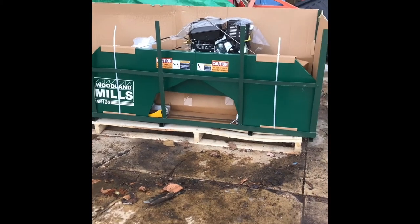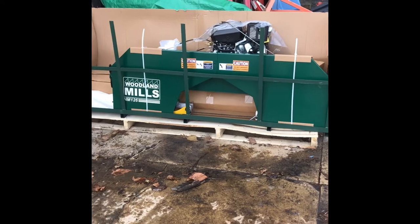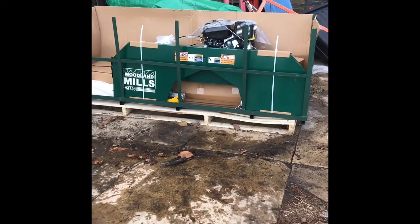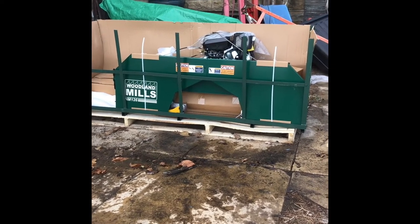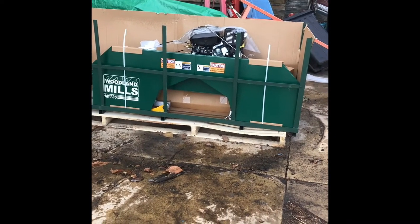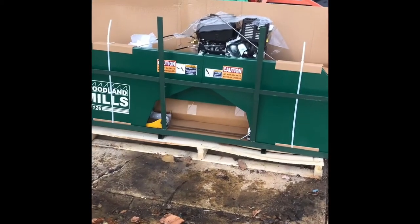I went and talked most especially to a neighbor, a couple miles down the road, and he has one of these and absolutely loves it. So I looked at it and said, you know what, we're getting one. We're getting one. And this is going to make a significant impact on the farm.